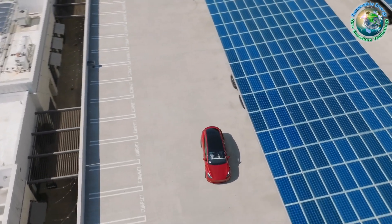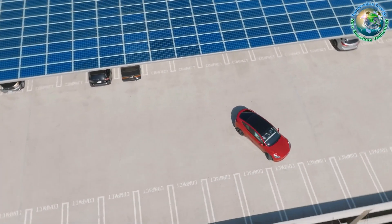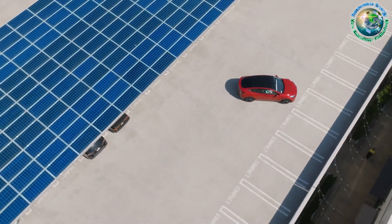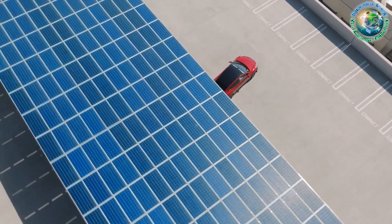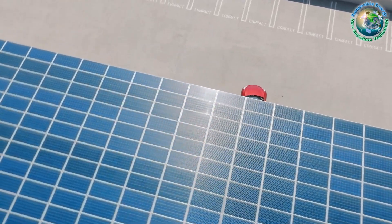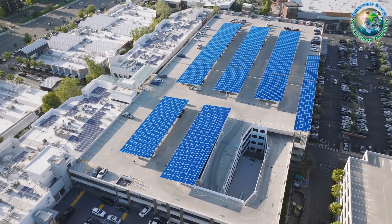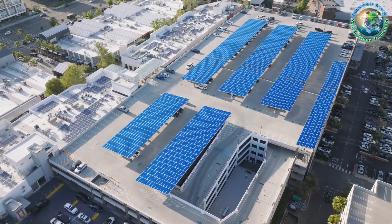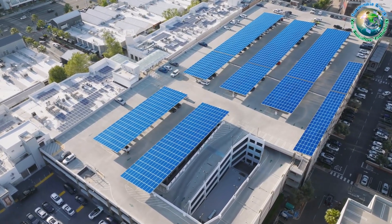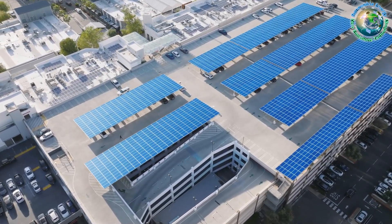This echoes the global transition towards sustainability. In the grand symphony of renewable energy, solar carports play a pivotal, harmonious note. They are more than structures — they're catalysts for change. From reducing carbon footprints to reshaping parking spaces into clean energy hubs, these structures are central players in our collective journey towards a cleaner, greener tomorrow. Thanks for embarking on this enlightening exploration of solar carports with Z-Missions channel.